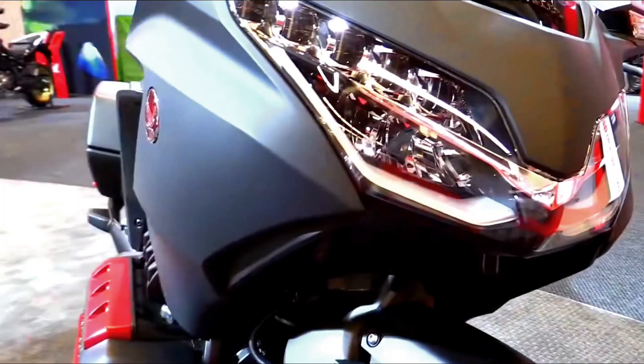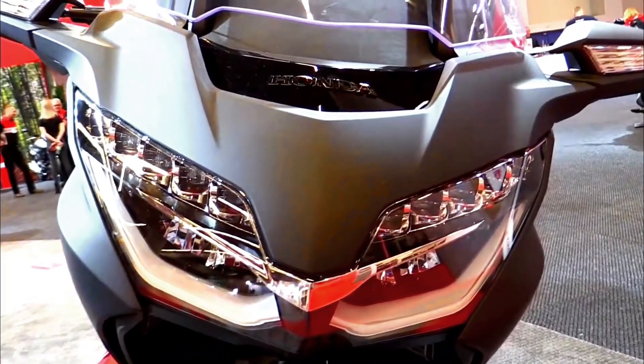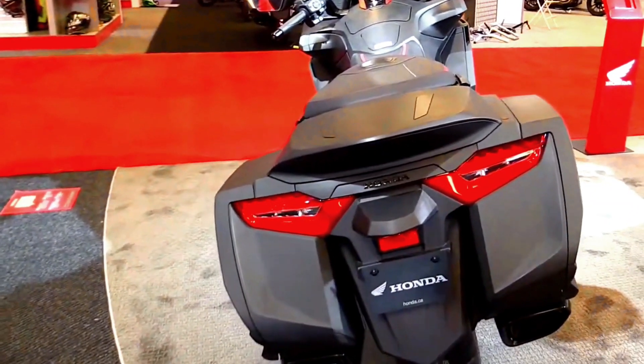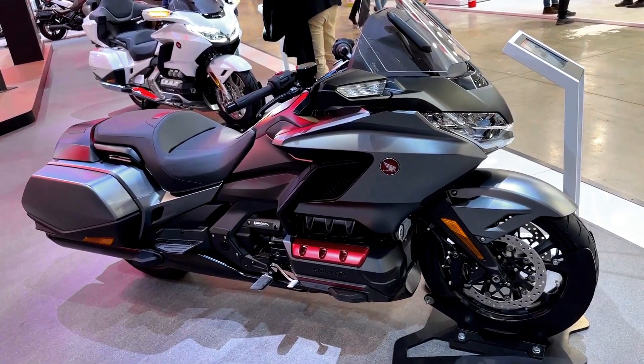The bike also has a suite of electronic aids including electronically controlled suspension, Bluetooth connectivity, and a large informative display screen. Additionally, the Honda Goldwing offers a variety of comfort and convenience features, making it an excellent choice for long-distance touring.